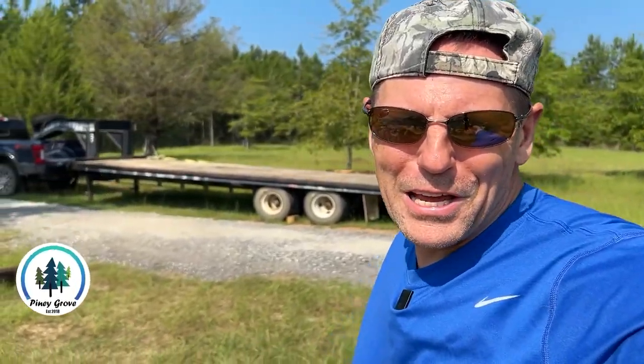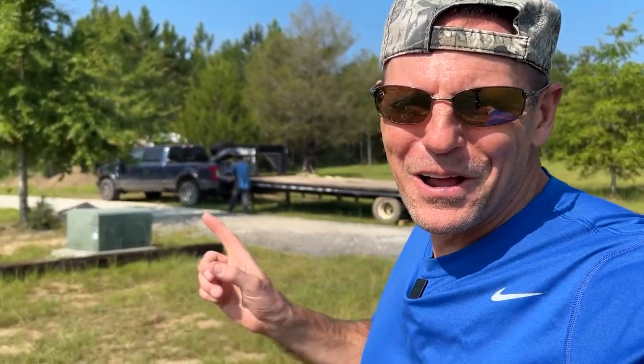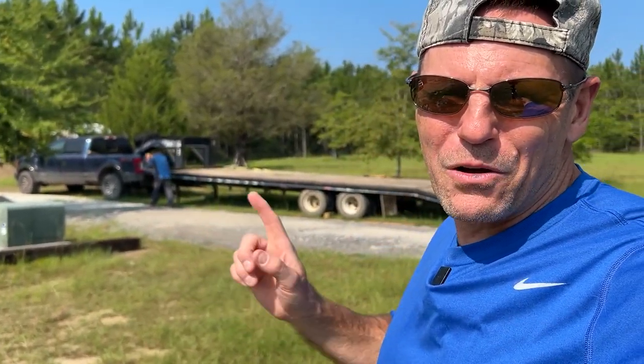What's up guys, Brad here from Piney Grove and today is a bittersweet day. We got all our hay mowed so all the hay is up from our pasture, but our good friend Greg is here to pick up the air-conditioned cab John Deere — he's backing up to the trailer now. We got to put the baler on first, then the tractor goes on. Lastly, I think I'm towing the hay rake with my truck, but let's get this thing loaded up.